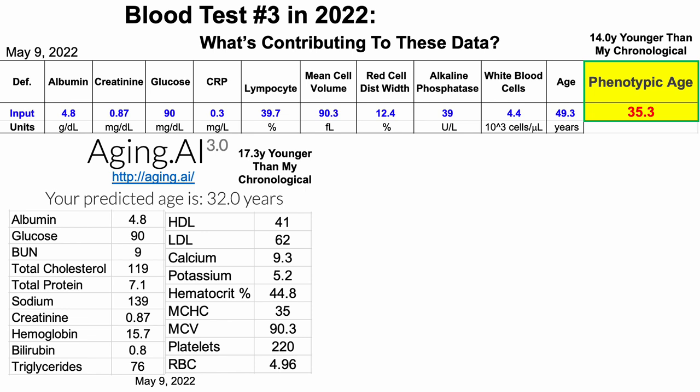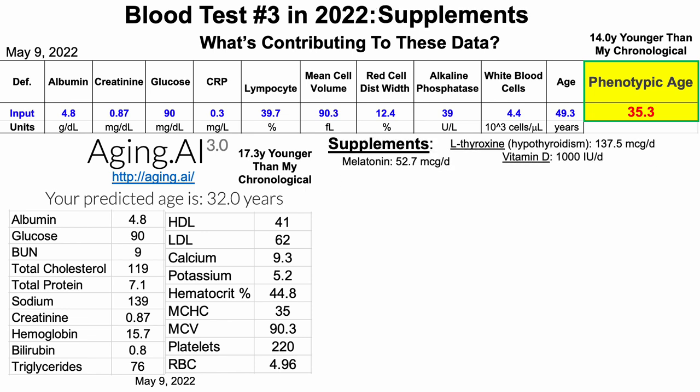So what's contributing to these data? What about supplements? In terms of supplements, there were three. First, levothyroxine — I was diagnosed with hypothyroidism in my 20s, so I've been taking levothyroxine for the past 20-plus years. Vitamin D, 1,000 IUs per day, every day during the 56-day period that corresponded to blood test number three. And then a little bit of melatonin — about 53 micrograms per day, not milligrams, but micrograms. So occasional, very small amounts of melatonin at night. And that's it for supplements — no senolytics or geroprotectors.